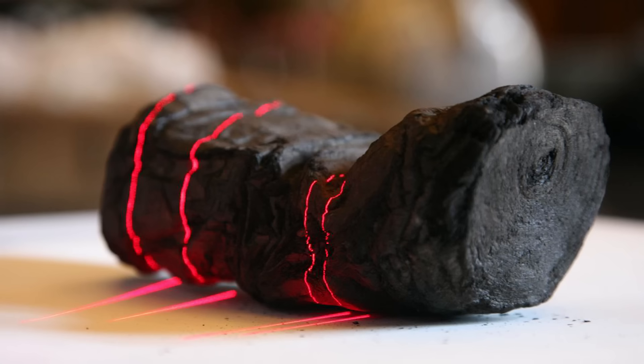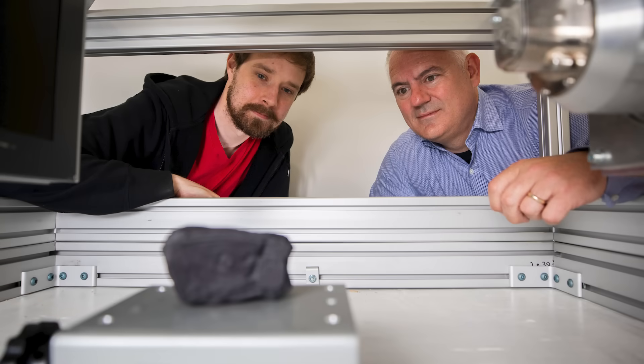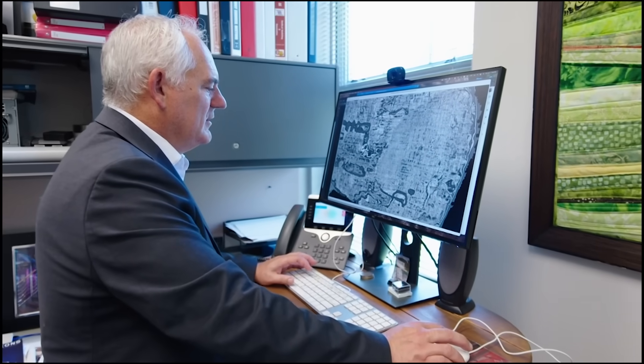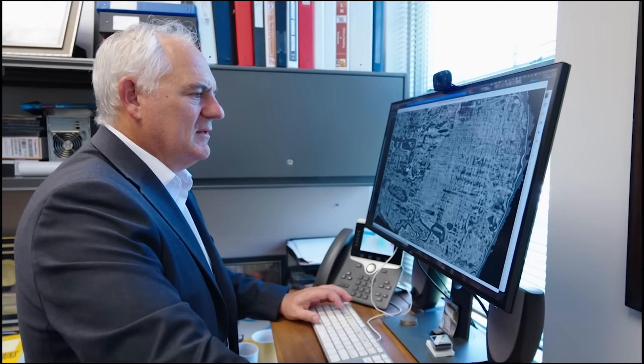After a 20-year journey, University of Kentucky researchers are able to read the unreadable Herculaneum scrolls using AI. Professor of Computer Science at UK, Brent Seals, started the Vesuvius Challenge and the attempt to solve the Herculaneum scrolls in 2002.